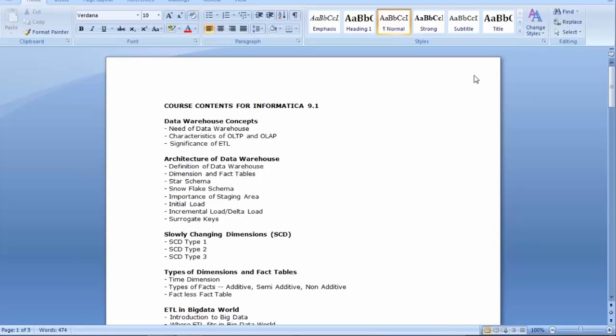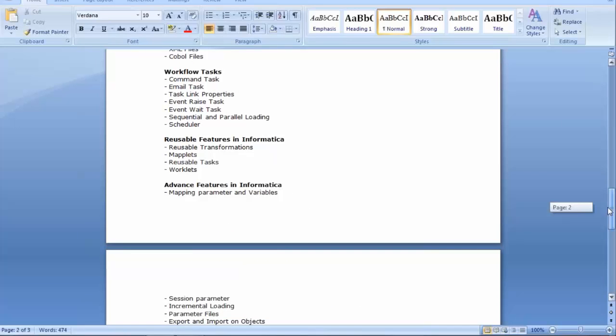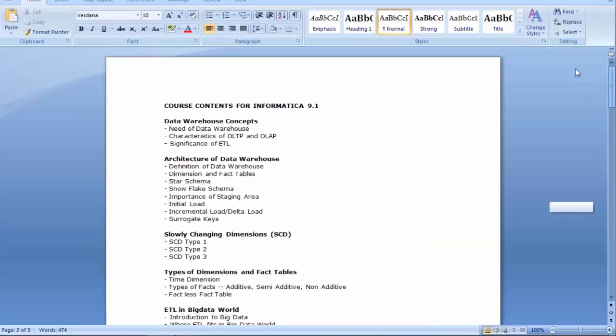Don't get scared — it's not a problem. I just wanted to get a feel of the mix of my class. What you see on the screen is the full course content, which is around 24 to 26 hours. This course is very good for someone looking either for an ETL testing role or the Informatica developer role. It basically serves the purpose of both.